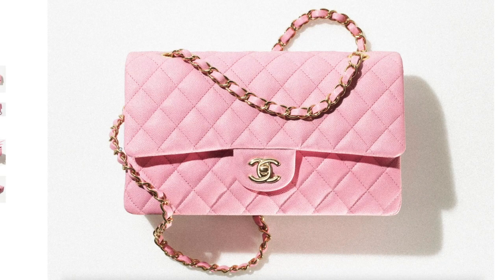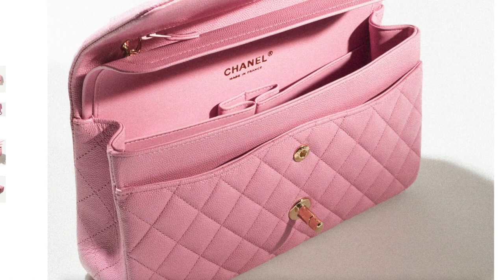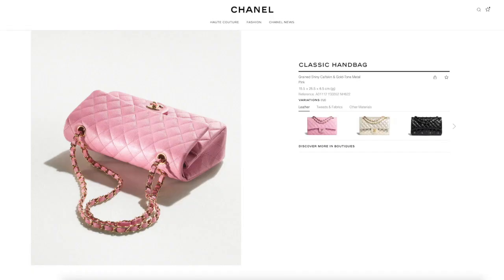Classic flap bag in the 22S pink color — it seems like they always do some sort of pink color, which really appeals to all the pink lovers. This one is very pretty and looks like it may be a bit more lavender-ish than the previous 22P version, which was a very light, true pink. This one has a tint of lavender to my eyes — very pretty. I like this pink a lot. This medium-size classic flap comes at $11,050 Canadian dollars. Just for reference, in Quebec where you pay 15%, that's $12,707.